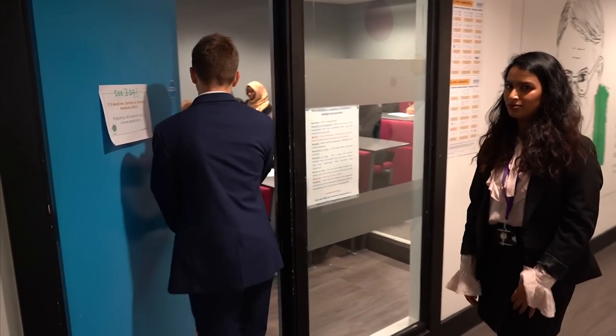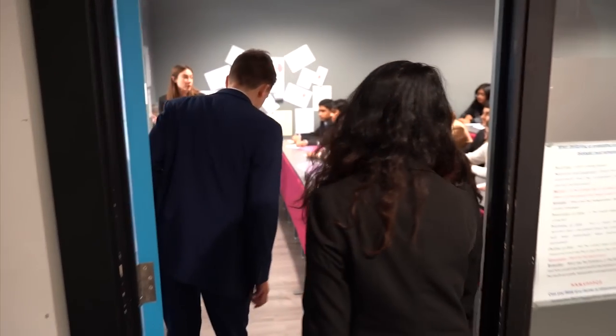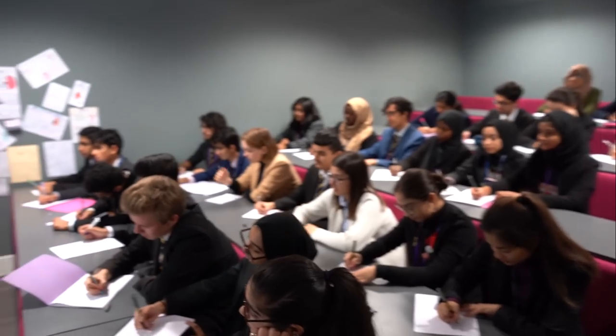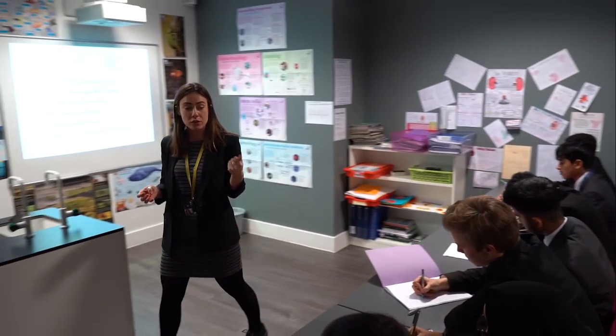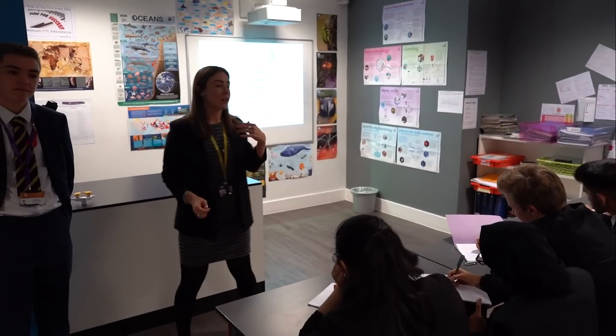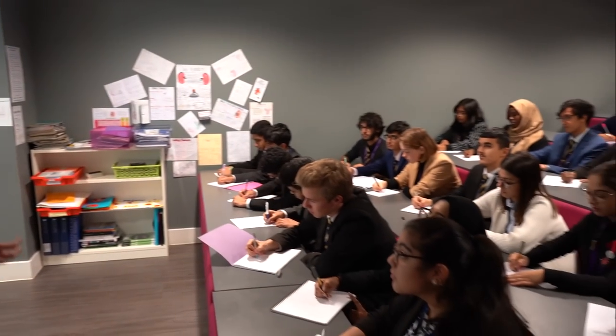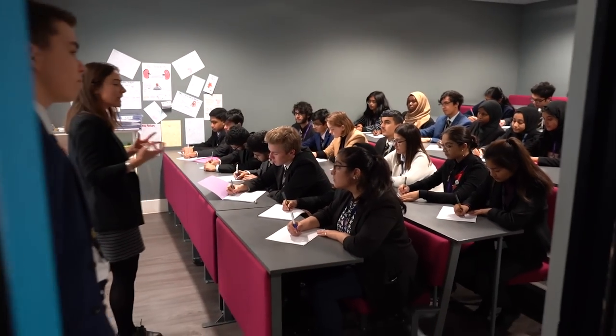We hold an A&T medical conference here where students are able to learn about and research current problems in the NHS and current issues regarding health. Year 13 students then get to look at the posters that Year 12 has made and learn about content they're going to need.